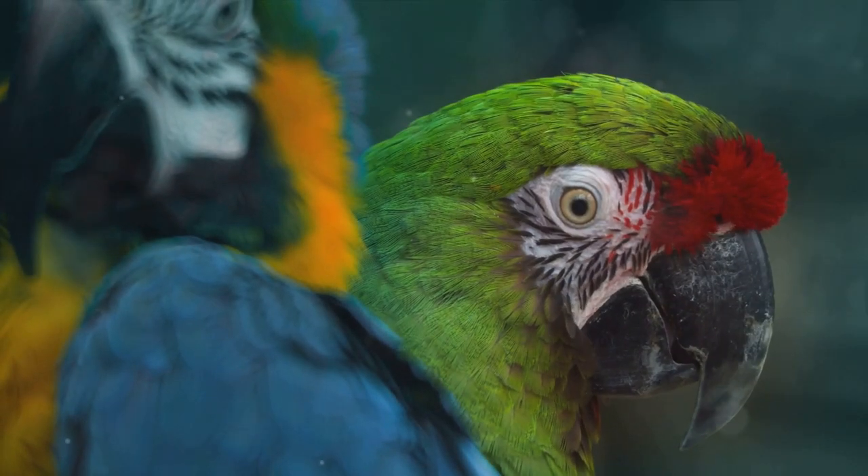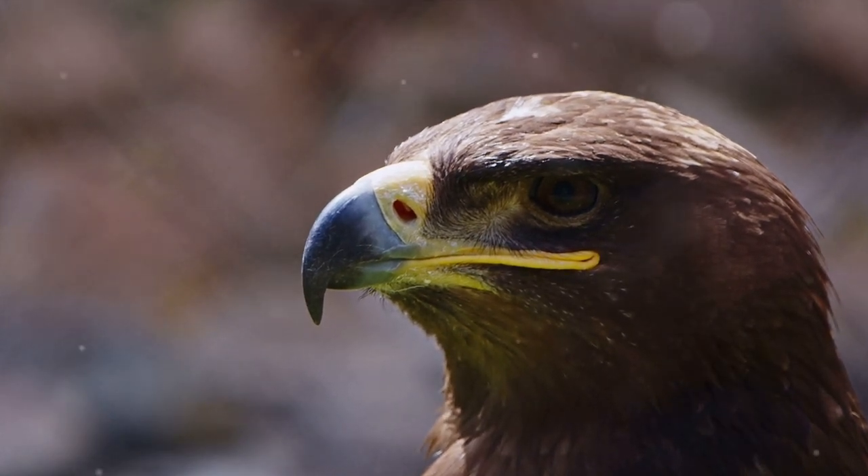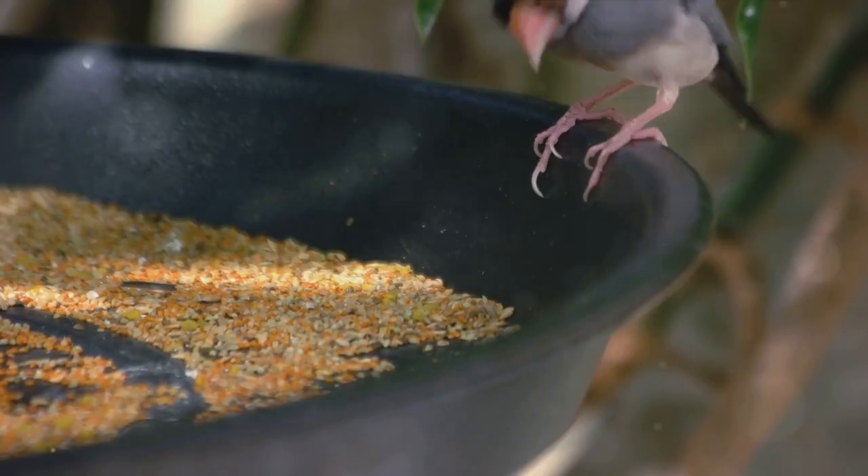Let's start with birds. Birds can fly. They have a head, beak, wings, eyes, legs, and feet. The head is where you'll find the bird's eyes, beak, and ears.